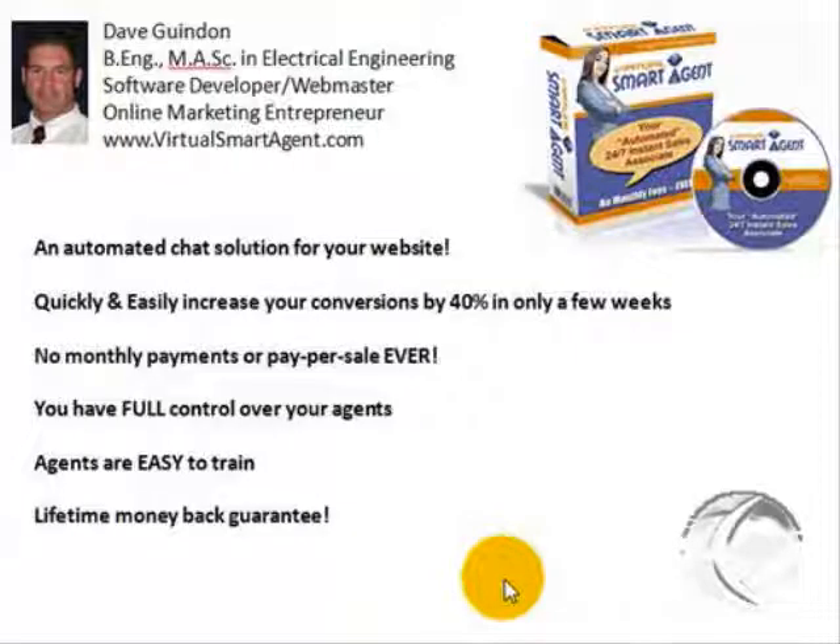Hi, this is Dave Gwenden, the creator of the Virtual Smart Agent web software. Virtual Smart Agent is an automated chat solution for your website that will quickly and easily increase your website conversions by an additional 40 percent.